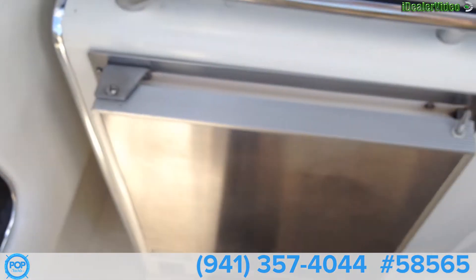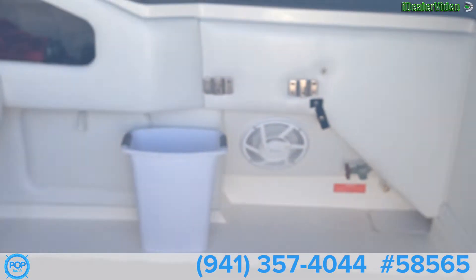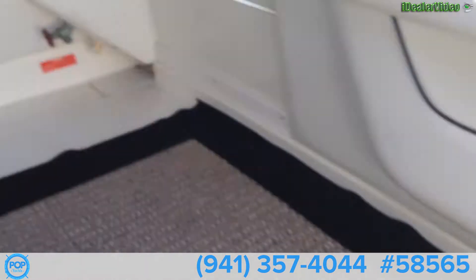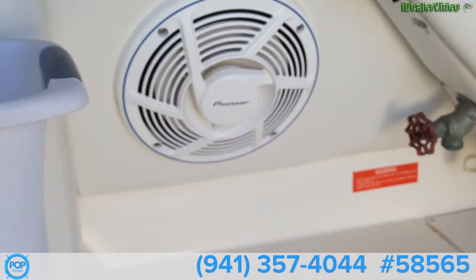A wet bar here with a fridge on the outside. Storage. Ladder hookup. Fold-up transom seat — vinyl on that is in nice condition. Nice large Pioneer speakers. Water hookup and water discharge.